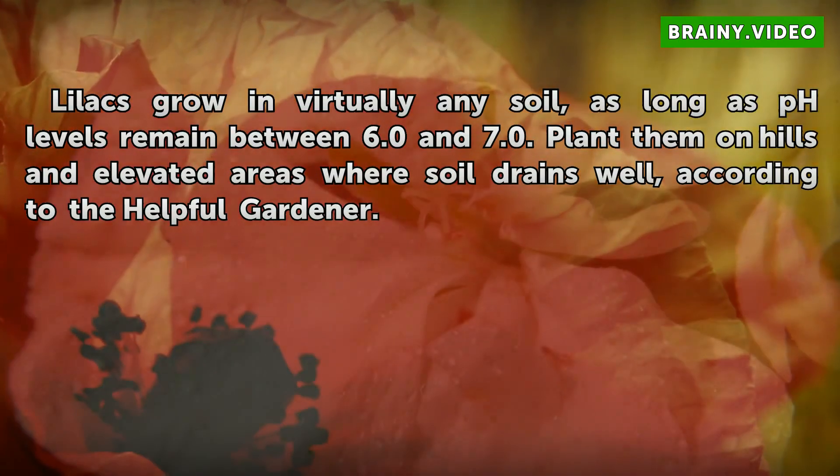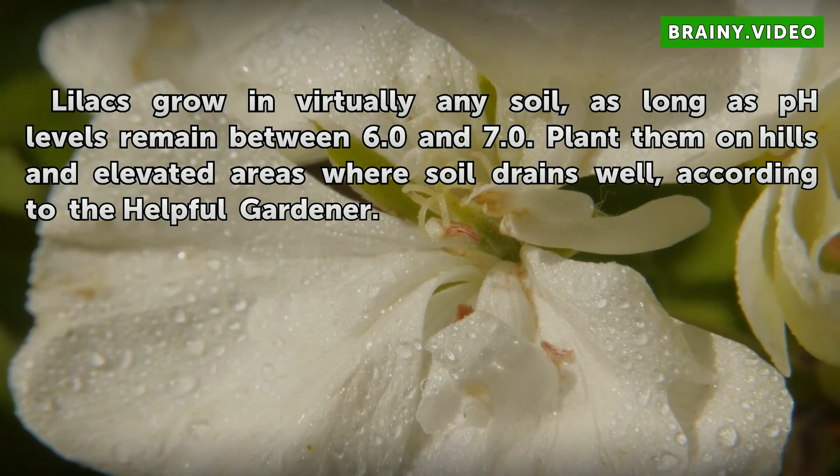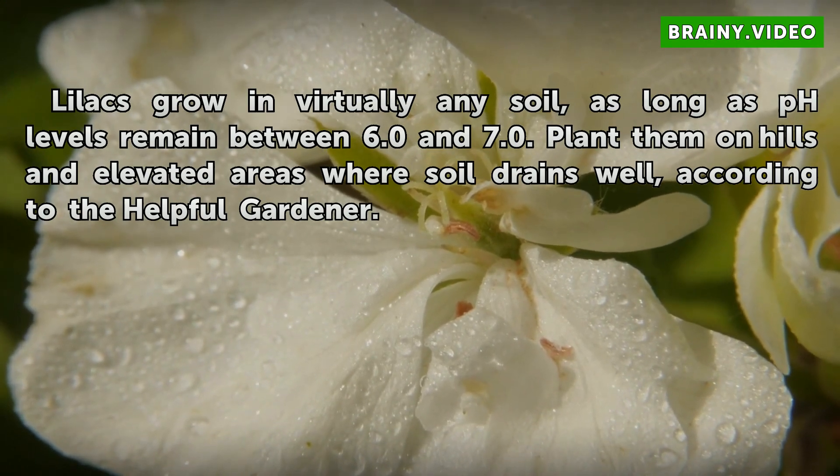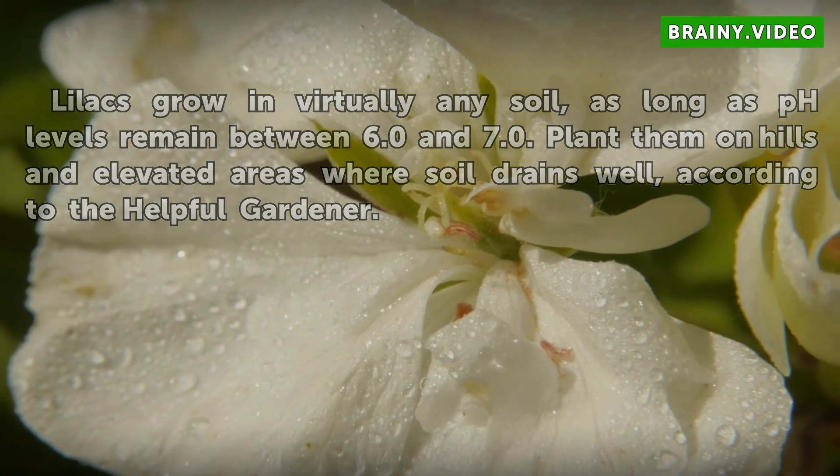Soil: Lilacs grow in virtually any soil, as long as pH levels remain between 6.0 and 7.0. Plant them on hills in elevated areas where soil drains well, according to the Helpful Gardener.